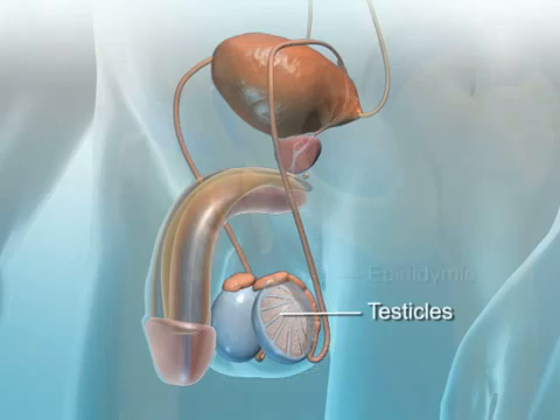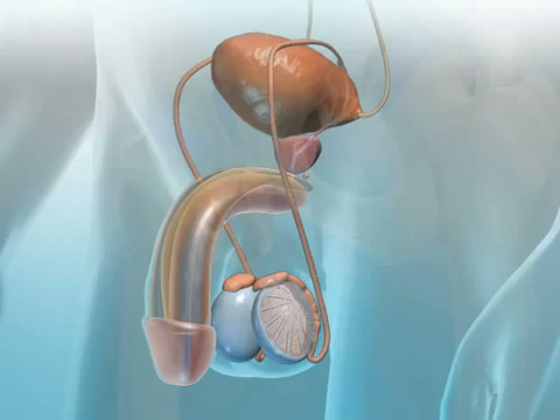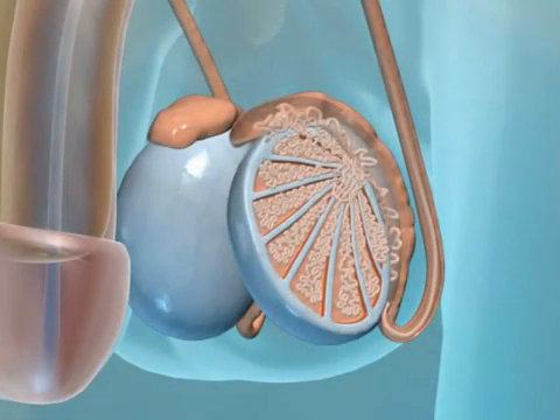These include the testicles, epididymis, and vas deferens. The testicles produce about 300 million sperm each day. However, this is possible only if the temperature of the testicle is 93.2 degrees Fahrenheit. The scrotum maintains this temperature by adjusting how closely it holds the testicles to the body.